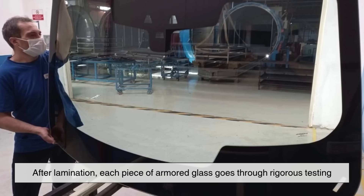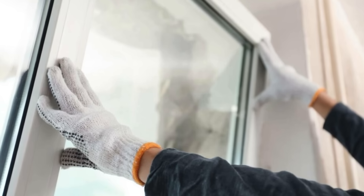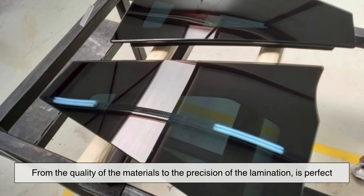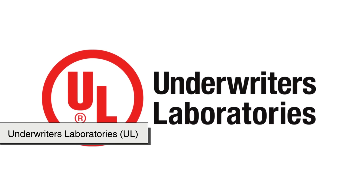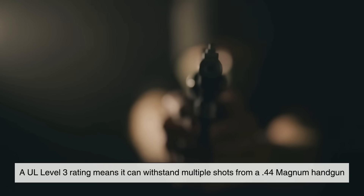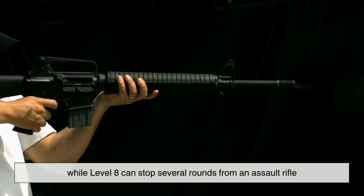After lamination, each piece of armored glass goes through rigorous testing. Manufacturers fire real bullets at sample panes to make sure they meet the required protection level — not just for show, but to verify that every detail of the production process, from the quality of materials to the precision of lamination, is perfect. Armored glass comes with ratings from organizations like the National Institute of Justice (NIJ) or Underwriters Laboratories (UL). For example, a UL Level 3 rating means it can withstand multiple shots from a .44 Magnum handgun, while Level 8 can stop several rounds from an assault rifle.